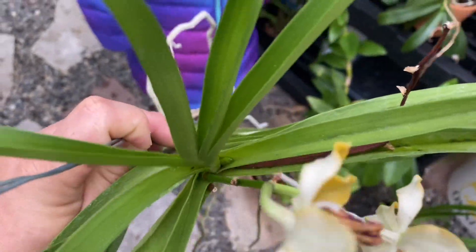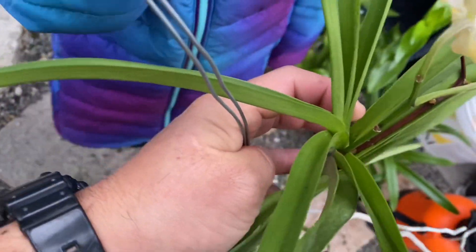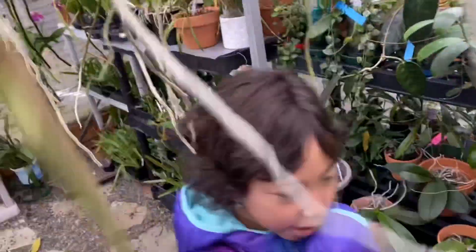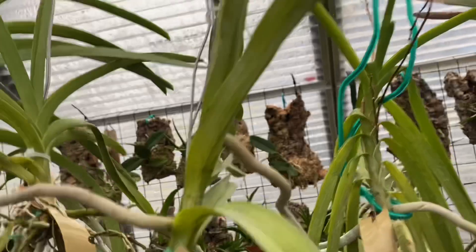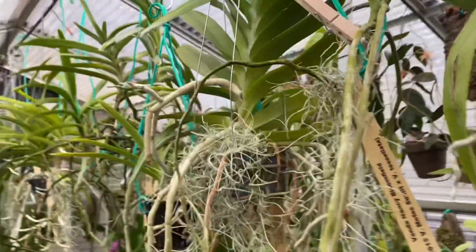Look at that, there's another spike. It's right there - the leaf hurt me. That's a spike. Isn't that cool? If you have a chance to buy Malt Vanda - if you want a Vanda which blooms all the time - Malt, Malt. That's just my personal preference.